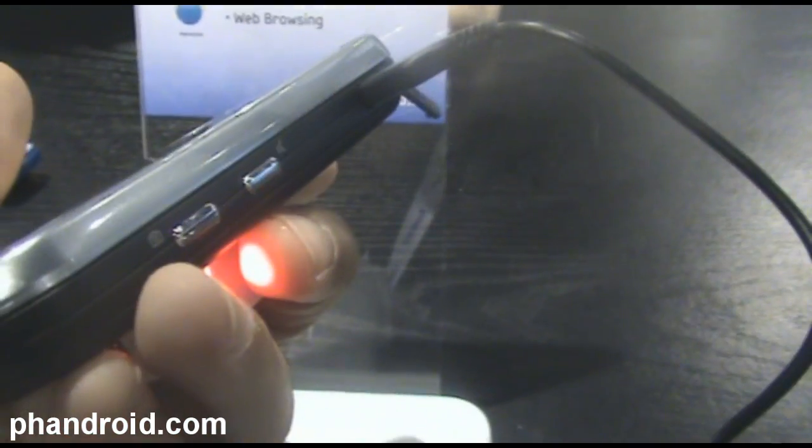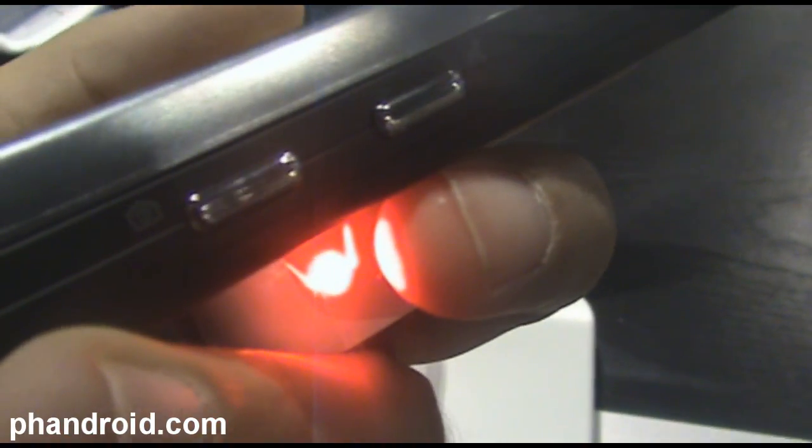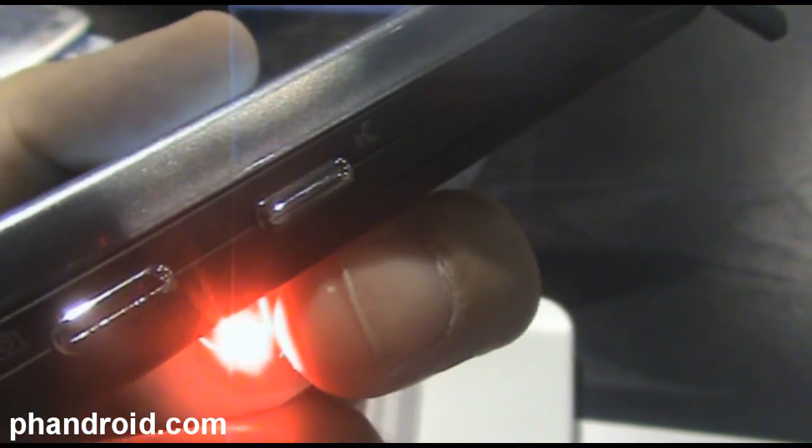You've got a 3.5 millimeter headset jack on the top with the rubber casing, and the micro USB is plugged in on the side. There's a dedicated camera button, and what looks like it might be a mute button here.